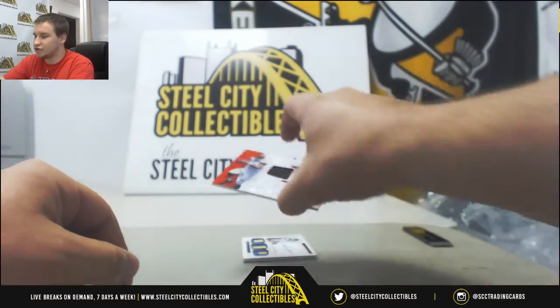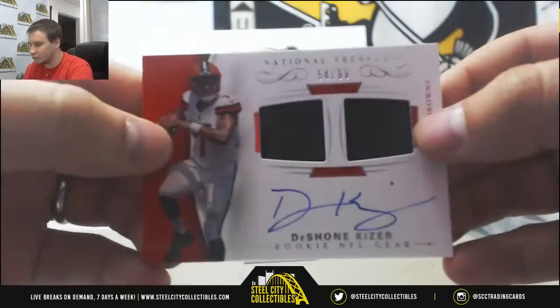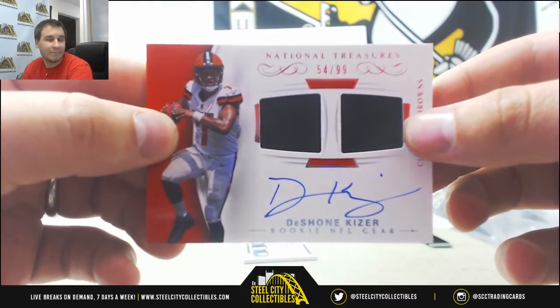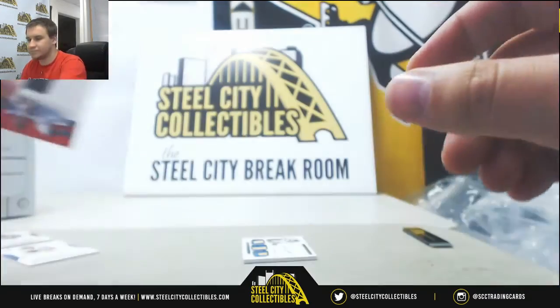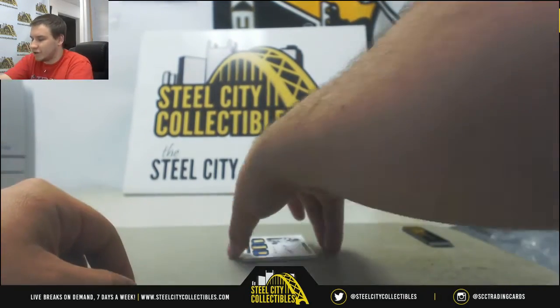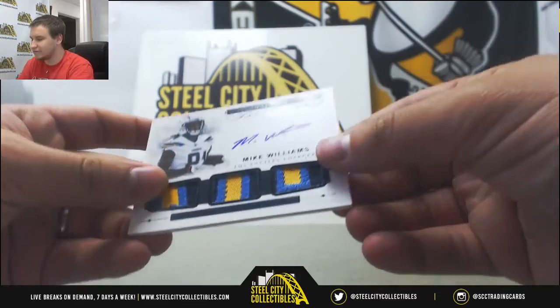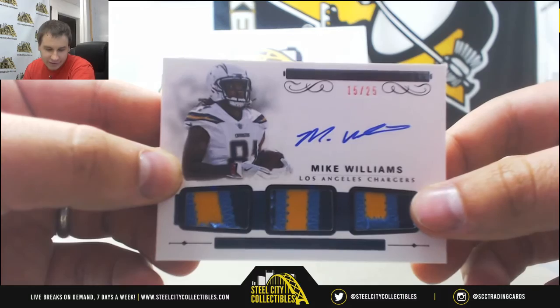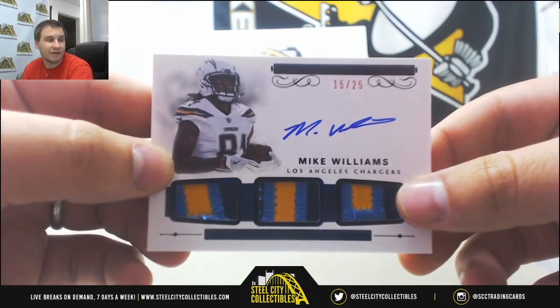We've got a dual Jersey Auto, 54 of 99, Deshaun Kaiser — that'll go to Chris M. And a nice card to finish the break here: number 15 of 25, Triple Patch Autograph, Mike Williams — and that will go to Monica P.